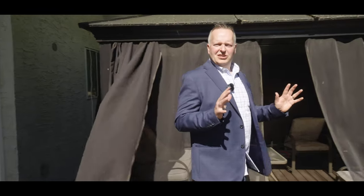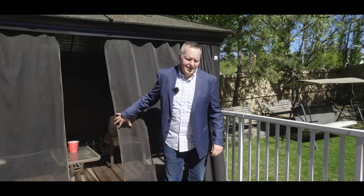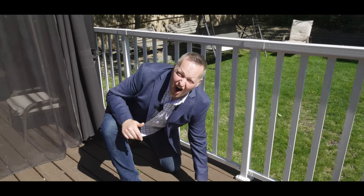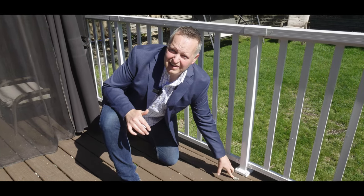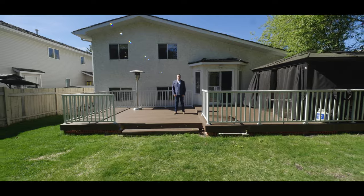In the backyard — gorgeous, lots of sunshine. If you want the gazebo, the plan is for it to stay here. This deck is low maintenance DuraDeck — awesome! It even has lighting, still needs to get hooked up but it's there. And it's huge!